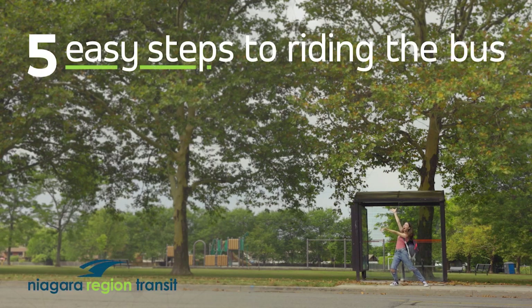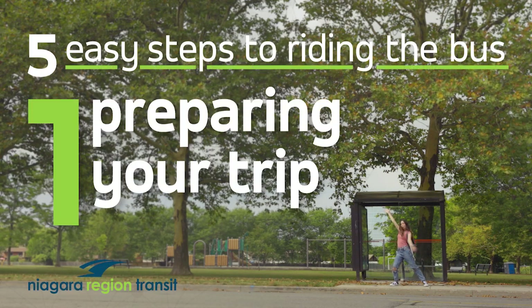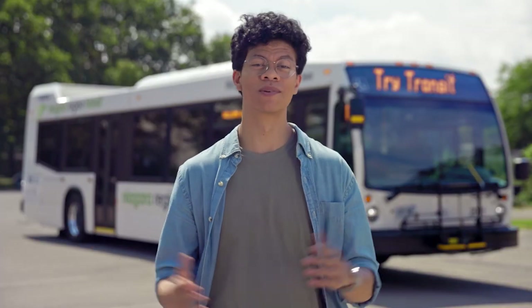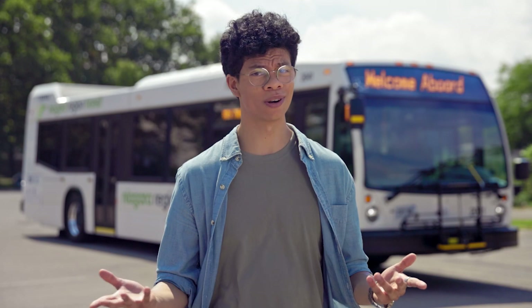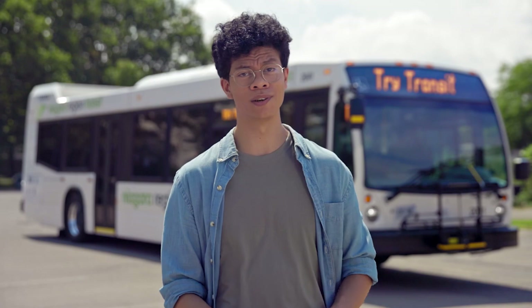Five easy steps to riding the bus. Step one: preparing your trip. Hey there! So you're looking to get around using public transit? Excellent choice! Transit connects us to all parts of our beautiful region, and best of all, it's super easy to use.